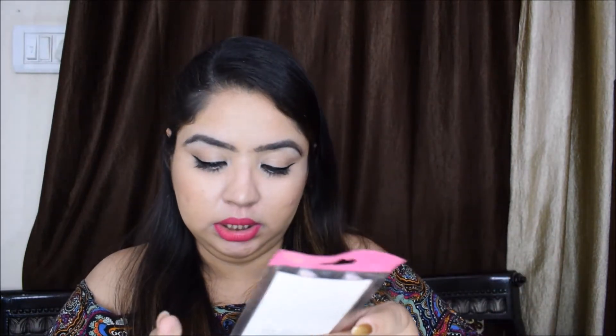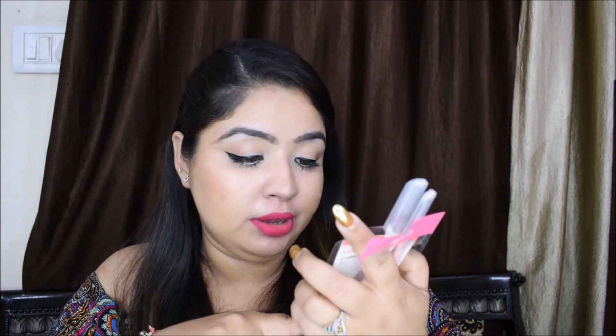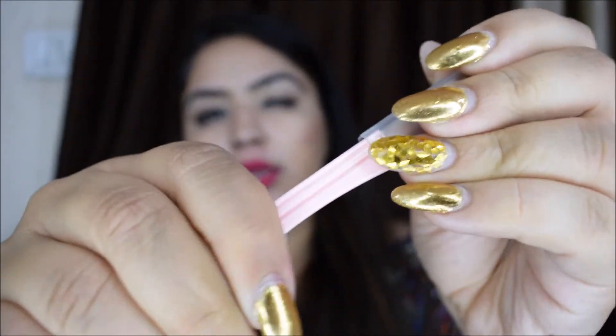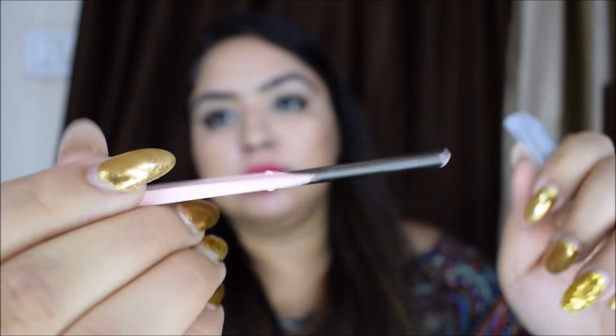The next product I got is these lightweight, sharp, and safe tweezers. Let me show them to you. These are three tweezers for rupees 150. It's not too hard but not flimsy either — it's a good one, and it comes with a cap. So I got three for rupees 150 — worth it.